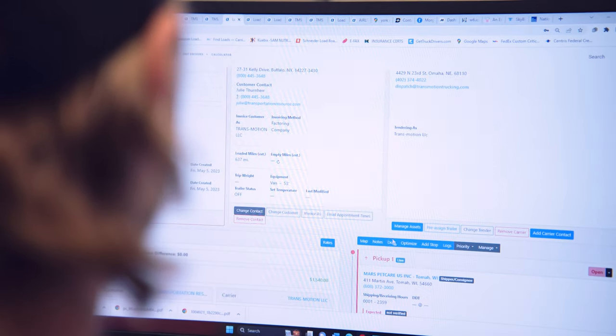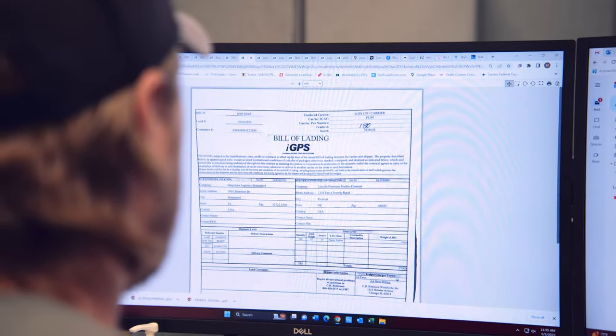If a customer is asking for documentation, we can just go into that load and very quickly launch that rate con or the invoice directly from Alvis.